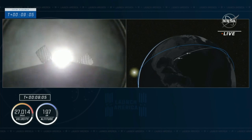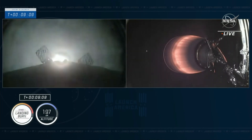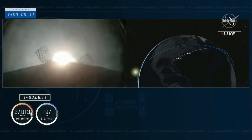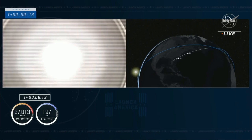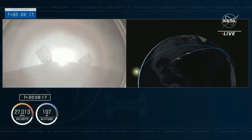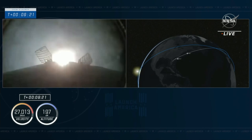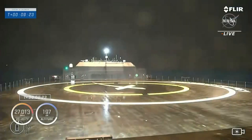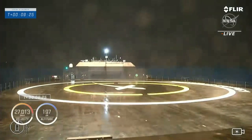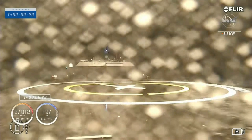Stage one landing burn. The second stage has done its job — our Crew 3 astronauts have been delivered into orbit. Stage one landing leg deploy. Landing leg deploy confirmed. And it is confirmed we are in space. Dragon SpaceX launch escape system is disarmed.